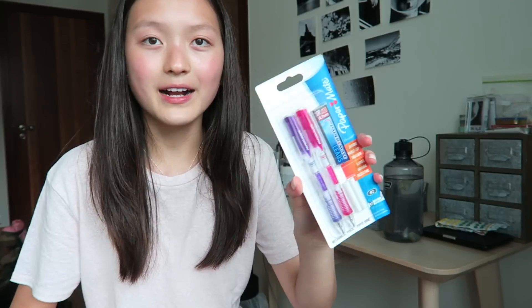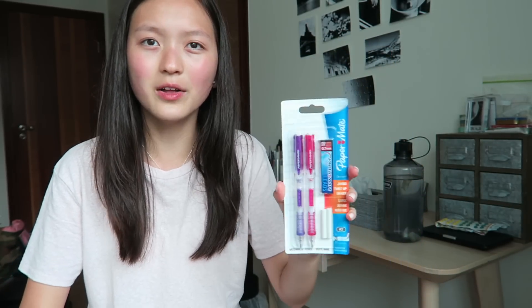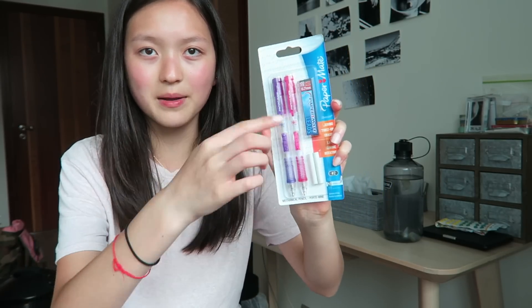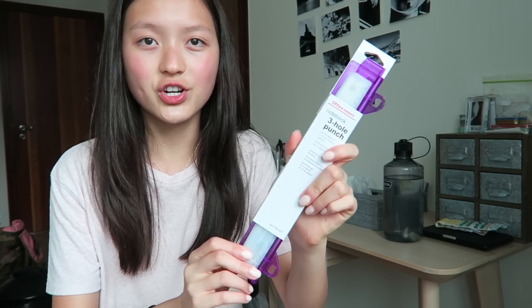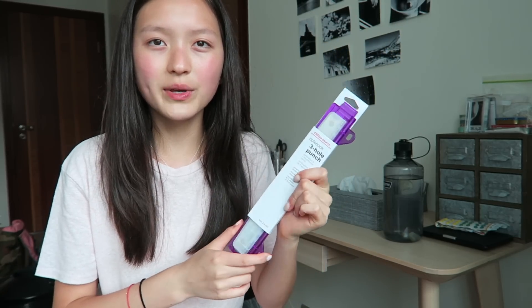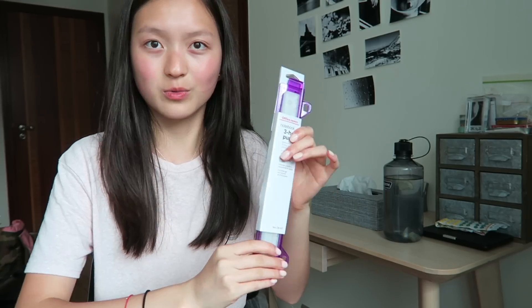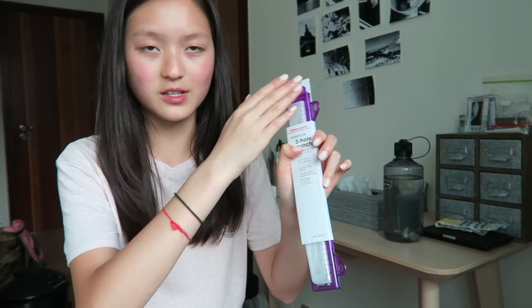I also got a pack of Paper Mate mechanical pencils — I've been seeing these in back to school hauls and everyone says they're the best mechanical pencils, so I had to give them a try. They come in pink and purple. I got this three-hole punch because my school uses three-hole punch — even though in Hong Kong it's a two-hole punch thing. I found this in America; it's pretty handy because it's really thin and doubles as a ruler, so it fits right in my binder.